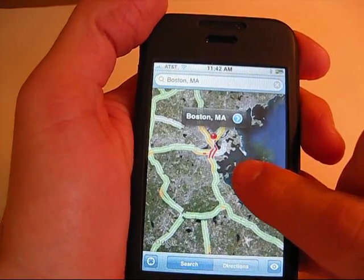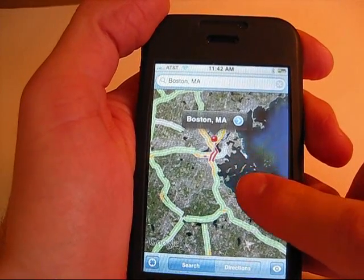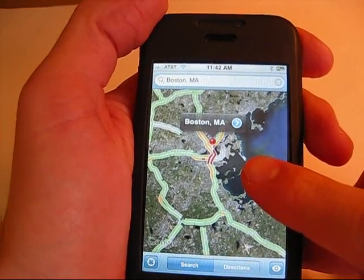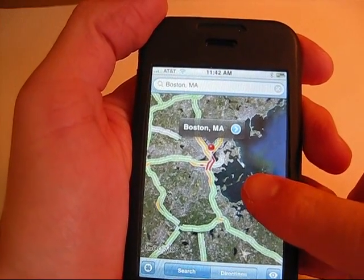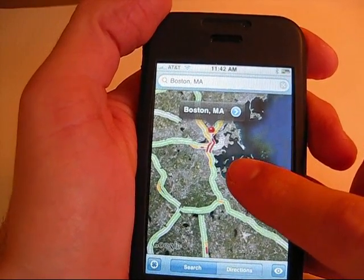For instance, say you're looking to go to Boston, Mass. — I have the location up on the screen — and say I'm coming from Rhode Island, about 50 miles away, and I'm in the middle of my journey and I don't know where I am.